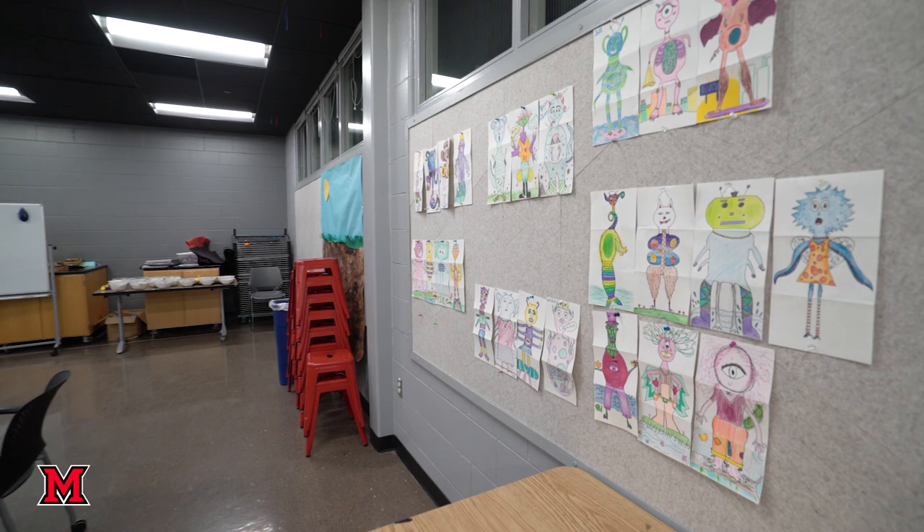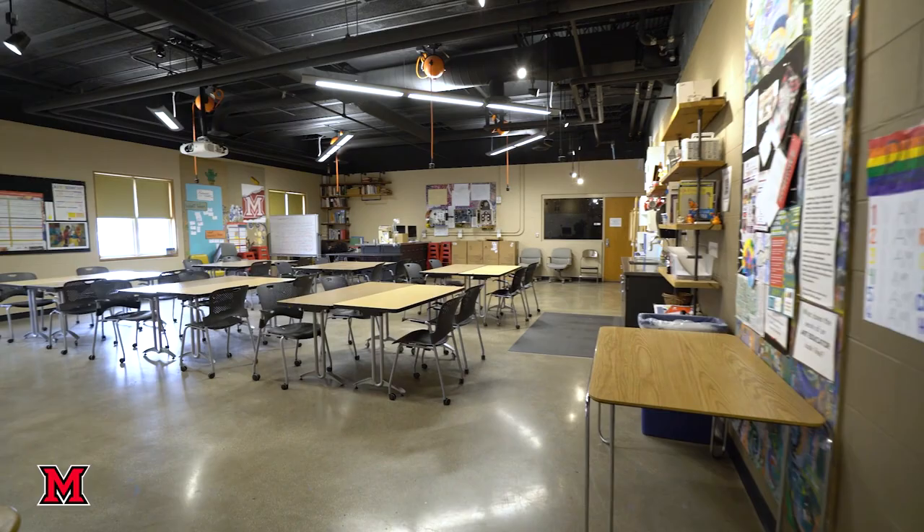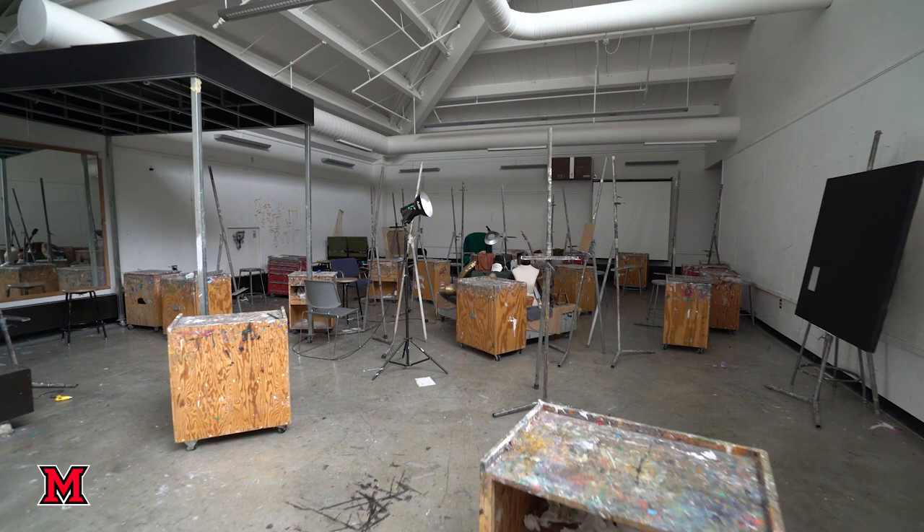This is one of the art education studios. It's also where art therapy is taught and some arts management classes. Our art education program prepares students for an Ohio teaching license.